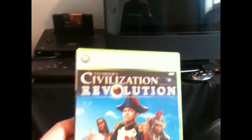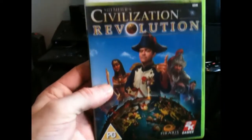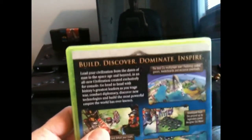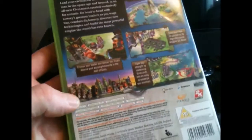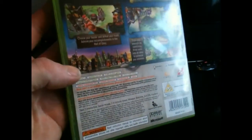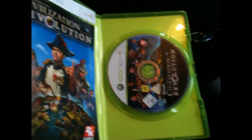First up, for the Xbox 360: Sid Meier's Civilization Revolution. I managed to get this for a pound, so I'm quite pleased with that. I did play the demo many moons ago. I'm quite a fan of strategy games and this one's an absolute classic. Looking forward to giving it a go later on this evening. In pretty decent condition — can't really complain at that price.